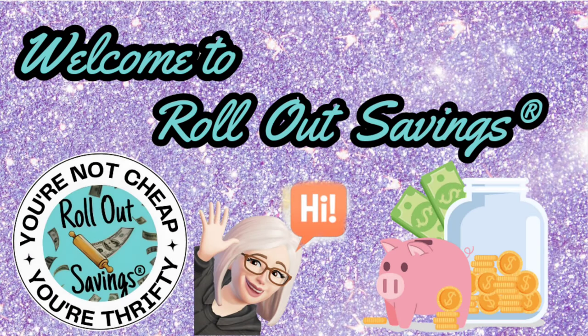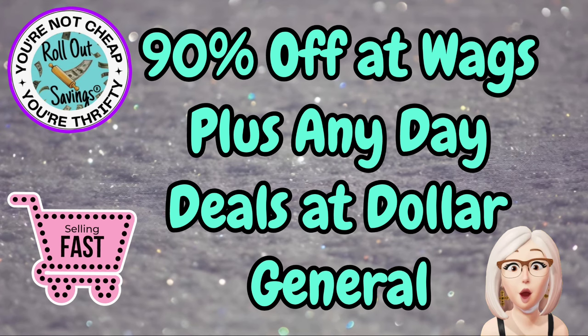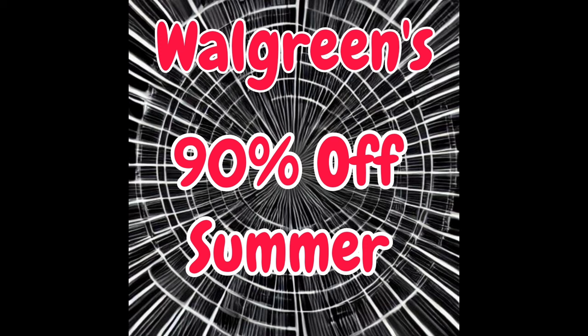Hi everyone, welcome to Rollout Savings. I'm Danielle, and I am here to save you money today. Right now we're going to talk about 90% off at Walgreens, plus we have any day deals for Dollar General. I'm putting both together. This is a very short video for you.